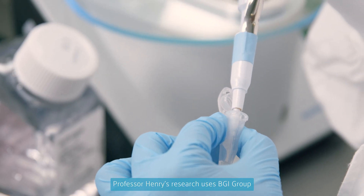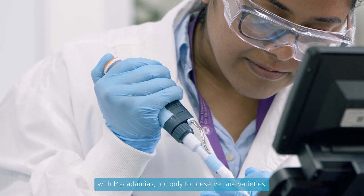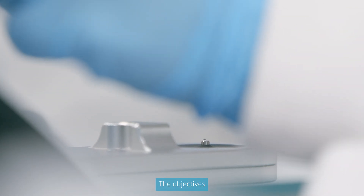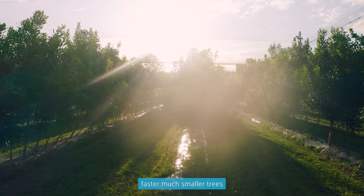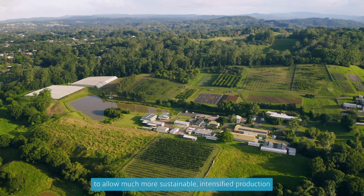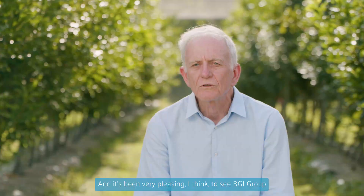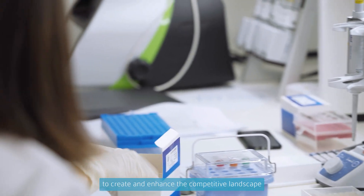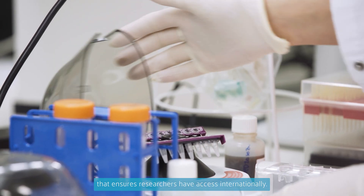Professor Henry's research uses BGI Group sequencing technology with macadamias, not only to preserve rare varieties but also make plants more sustainable and economically viable. The objectives for the macadamia program will be certainly better varieties faster, much smaller trees that can be planted more closely together to allow much more sustainable, intensified production, minimising the use of land and water. It's been very pleasing to see BGI Group involved in providing these types of services to create and enhance the competitive landscape that ensures researchers have access internationally.